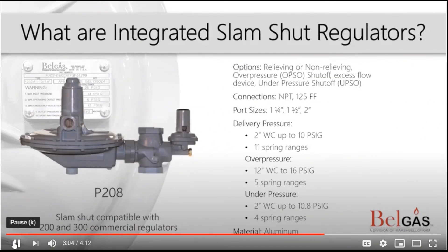Next are integrated slam-shut regulators. These commercial regulator safety devices are backup safety options that work alongside regulators, acting immediately during an over- or under-pressure event. The unique feature of this regulator is that the slam-shut is built into the body of the regulator. When the device is activated, it closes and remains shut until it is manually reset.